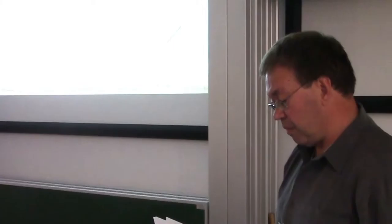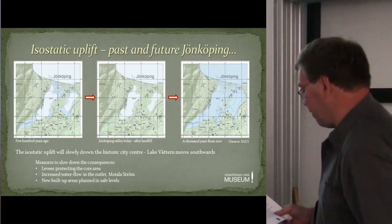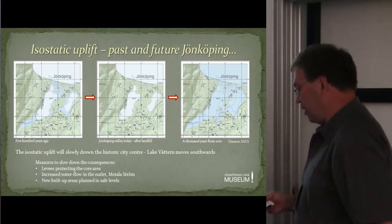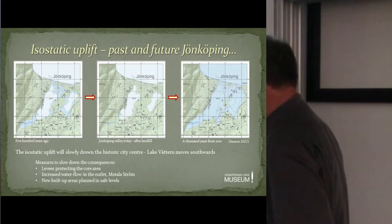For the moment the city centre is protected, somewhat unintentionally, by the late 19th century railway embankment that was built along the southern shore of Lake Vättern. But the future looks bleak indeed. These simulations of the water levels in the Jönköping basin are based on the predicted isostatic uplift and the changes it will bring about. The first map shows the situation before the new town was founded — before landfill, before levees. The second map shows the normal situation today in 2015. The third map illustrates what will have happened a thousand years from now, with almost all of the historic town centre submerged, only a few islets remaining.